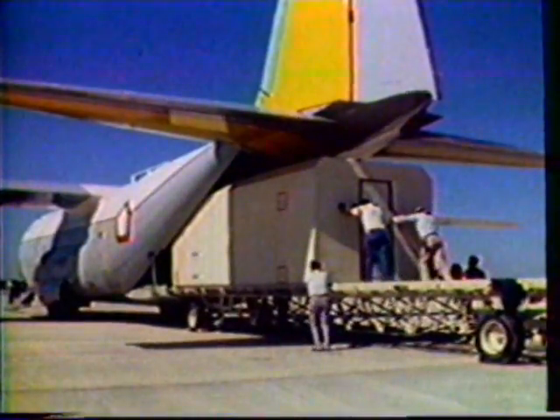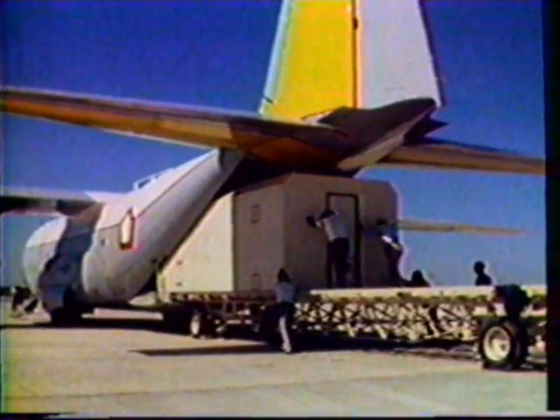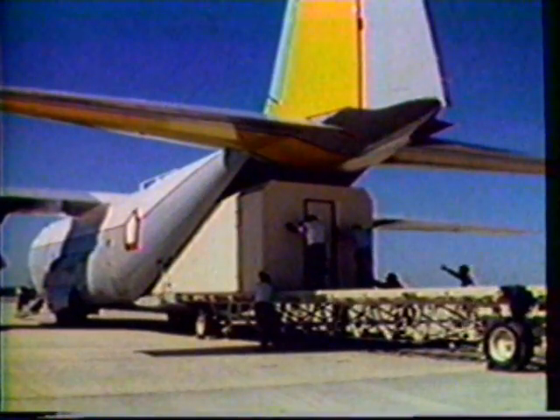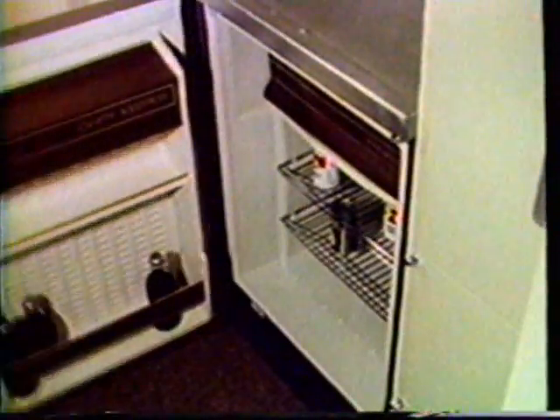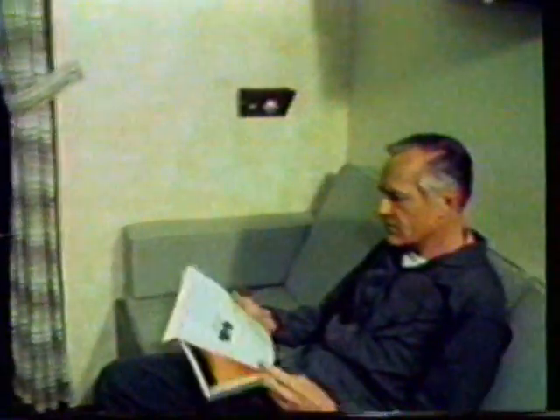To provide for crew needs during extended patrol and search missions, a slide-in crew rest module may be installed quickly in the spacious Hercules cargo area. A typical configuration includes a complete aircraft-type galley which provides cooking and storage facilities for food and beverages. Two aircraft-type lavatories are also contained in the module. The crew can relax in the lounge where ample seating and table facilities are provided along with a sofa that converts into a bunk.